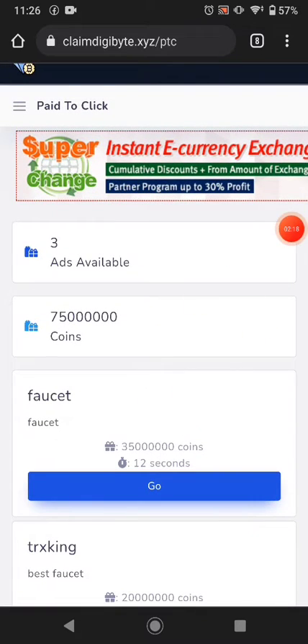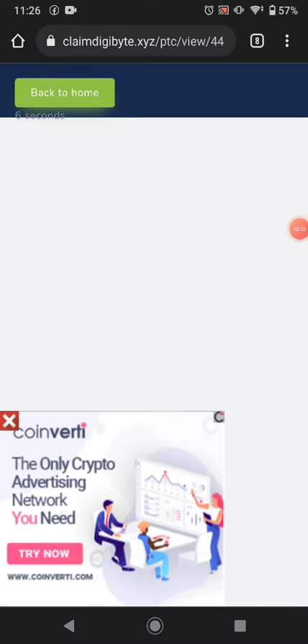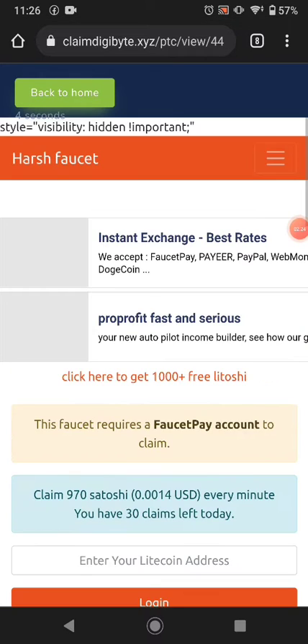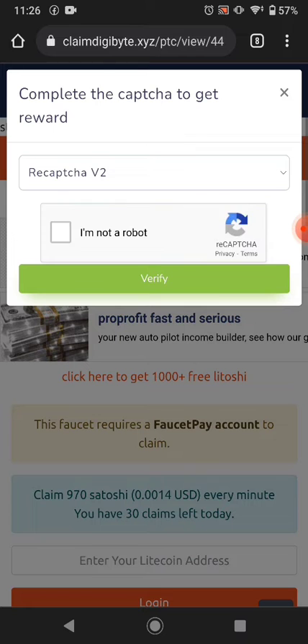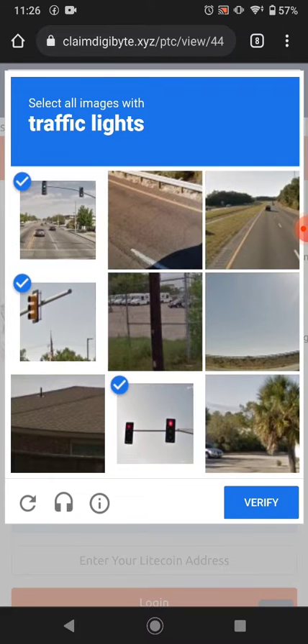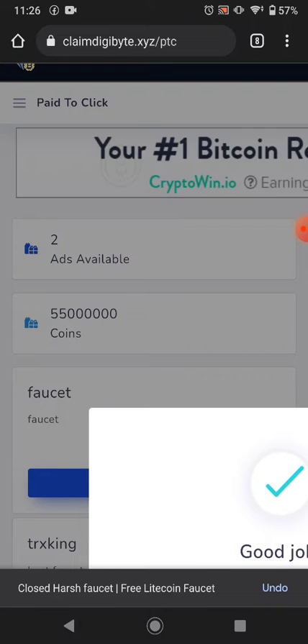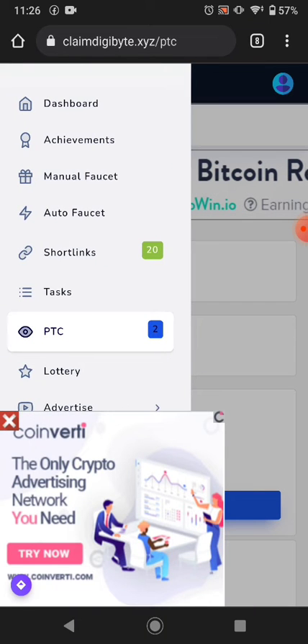You can click one of the advertisements and watch for seven seconds, and you can easily earn your free cryptocurrency from here. It will show you a captcha — just solve it, for example a traffic light captcha — then click verify, and this website will pay you your coins.